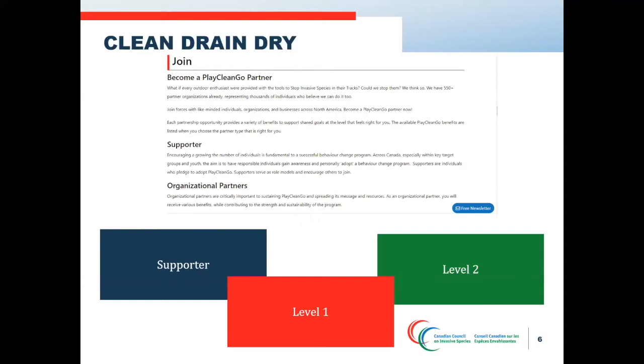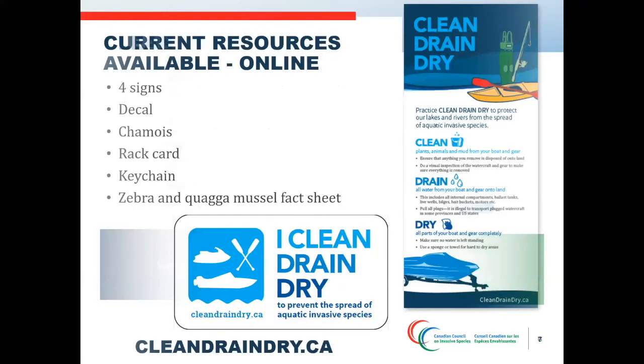In the next few weeks, we are planning to review the partner levels and make any needed adjustments — we are wondering if you have any suggestions, please type them in the chat box. Our resources are available on the Clean Drain Dry website at cleandraindry.ca, available for download. You can also find out more about the partner program and pledge to Clean Drain Dry. Some resources have also been translated and made bilingual — if you have any further questions about the bilingual resources, please reach out to Kelly or myself.